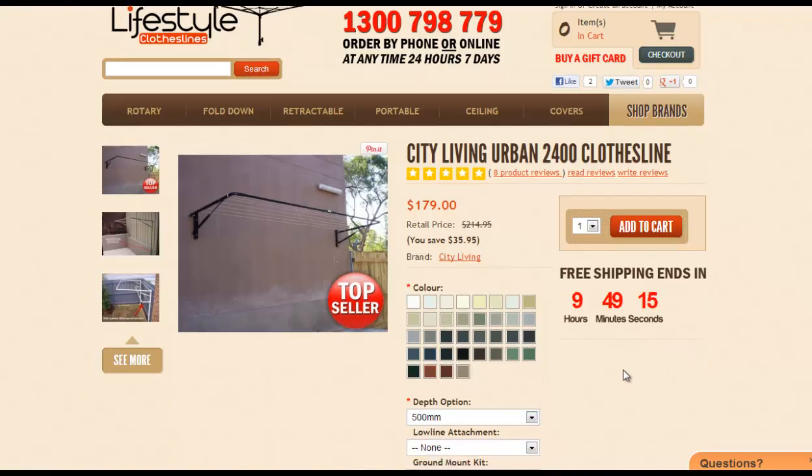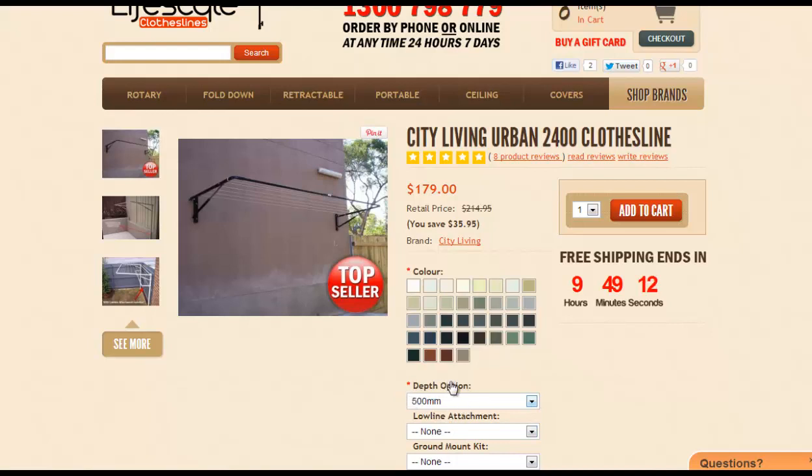With the City Living range you've also got a number of different options regarding the depth — that's the distance out from the wall. If you click into this little drop-down section here you can see all the different options that you can choose with this product, so you can really customize it to the space that you've got and also to best suit your family's needs.